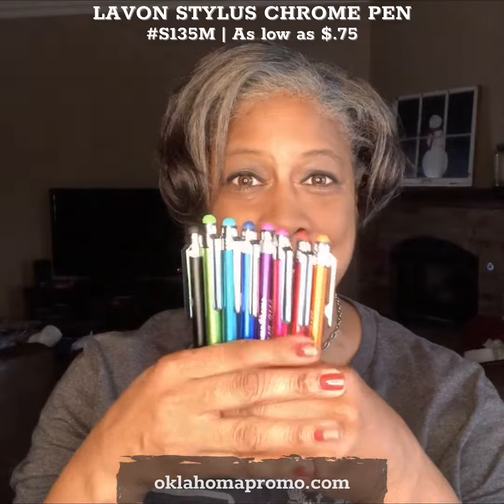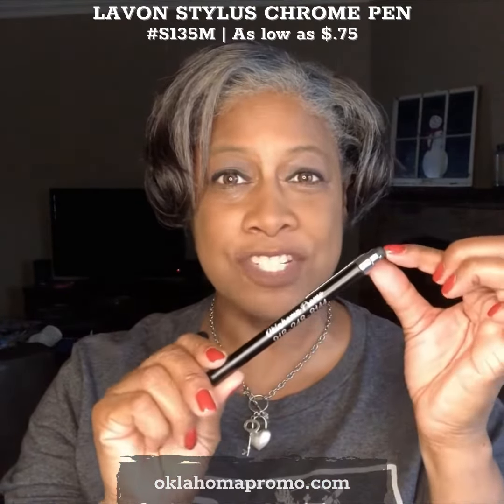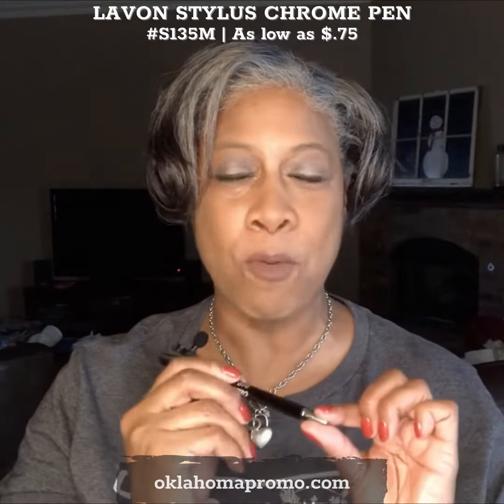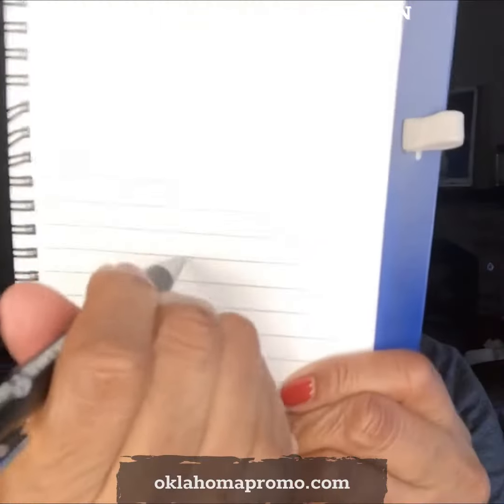The pen comes in nine vibrant colors and I've got eight of those colors here. The pens have a metallic barrel with a color match stylus on the top. It is a medium weight ballpoint pen and for your order you can choose black or blue ink.